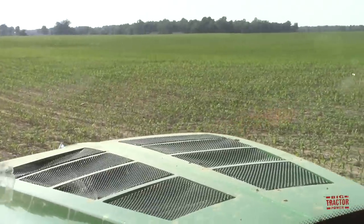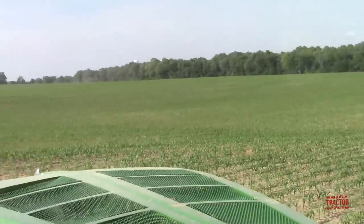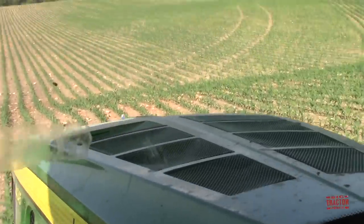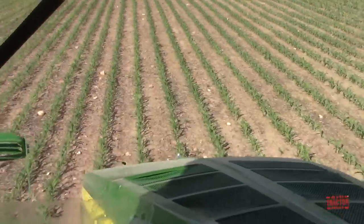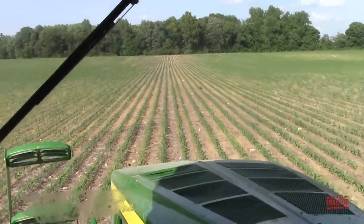How's the spraying going? So far so good, moving right along. The first question people are going to have is why are you running at an angle across the field and knocking down the corn? We don't have the fancy equipment to follow the road so we go at an angle.